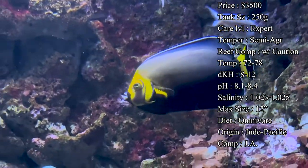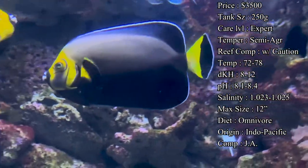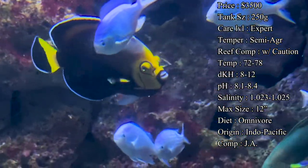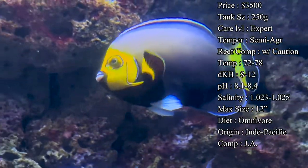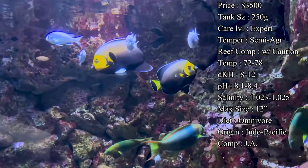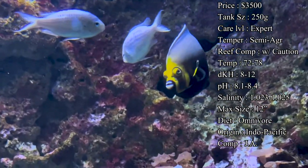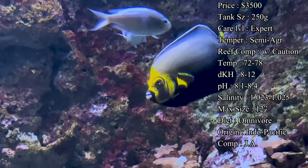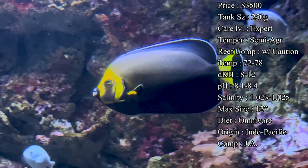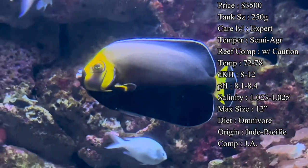Temperature you want to keep at 72 to 78°F, pH 8 to 12 dKH, pH 8.1 to 8.4, and salinity 1.020 to 1.025. Keeping those parameters in check is very important. It's also good to keep up with your ammonia, nitrates, and nitrites, because if those start to spike it can really hurt this fish — it can cause ich or velvet, or just harm their overall health. Make sure you do your water changes and keep all those levels in check.